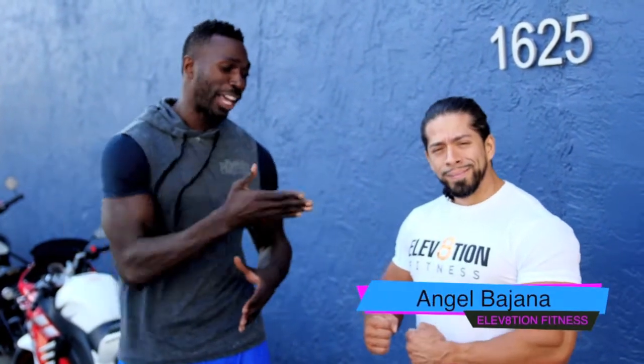Hey guys, welcome to this segment of Who's Training Tony. Today I'm with Angel Bahana of Elevation Fitness. Along with having the gym, I hear that you're an amazing bodybuilder too. I'm going to be getting some tips from you — I know from your Instagram you know how to pose and put your body in positions that show the muscles very well. We're going to work on a few different poses and a workout to get me looking right.